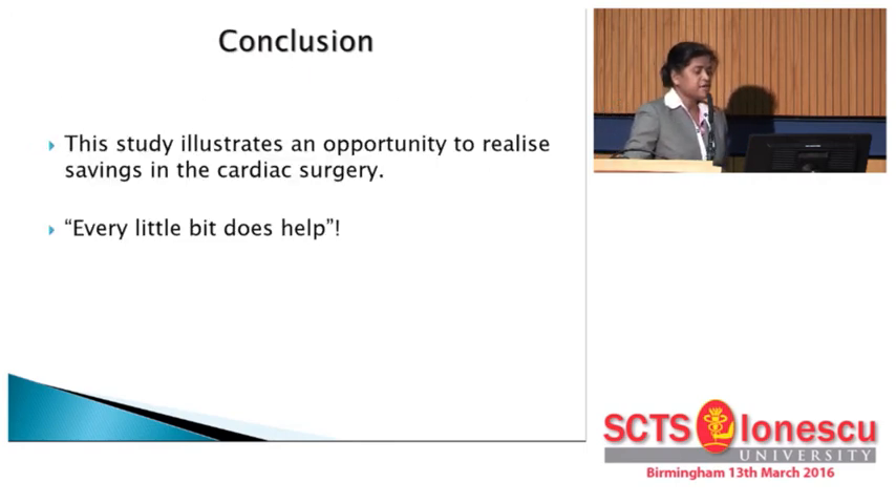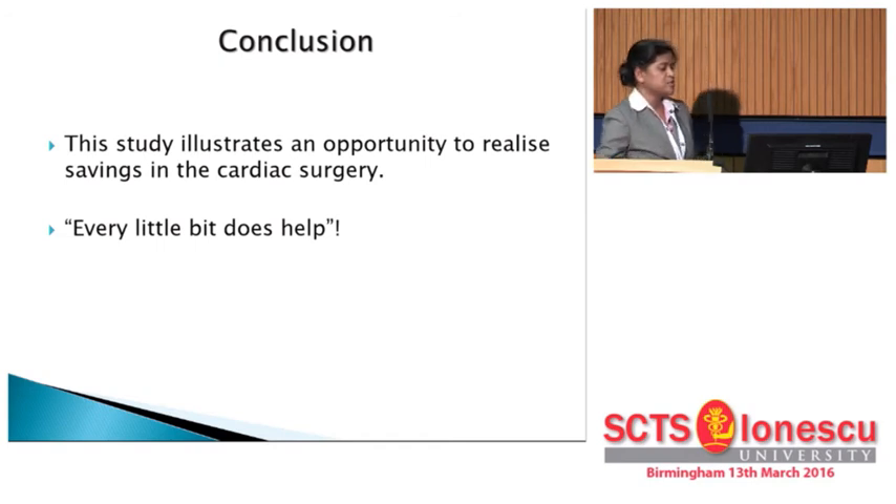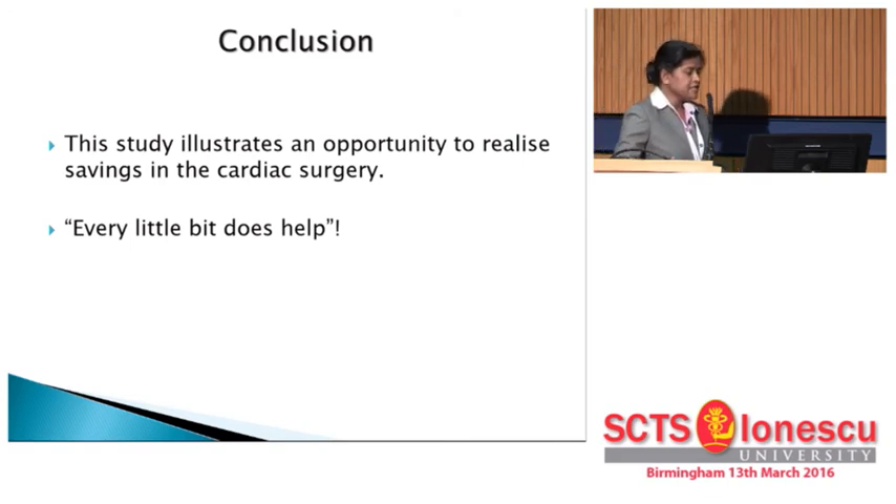This study gives us an overview of the opportunity to realize savings in cardiac surgery. We have done things this way for a long time, and that attitude should be changed — it applies to all practices. The British cycling team leader said it's all about marginal gains: if we set a big goal, we have to take small steps first, and at the end of the day we will find a huge increase in our reserves.